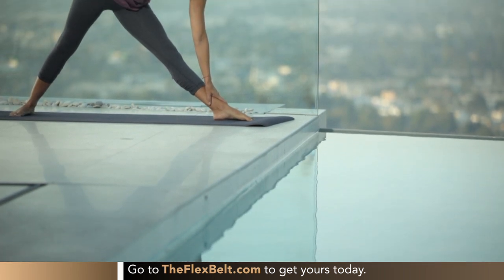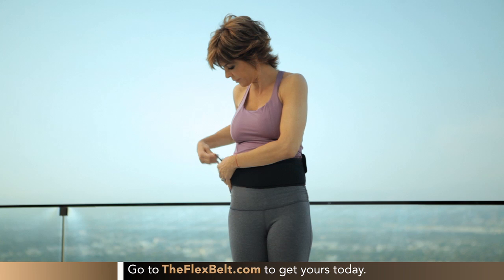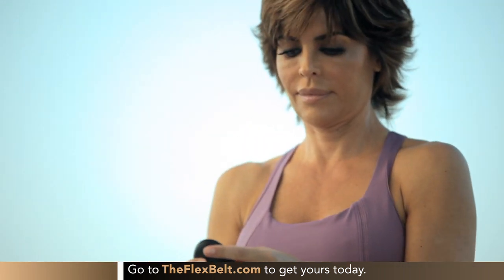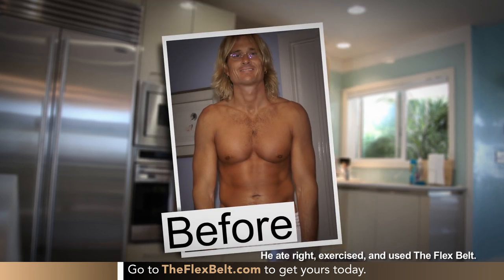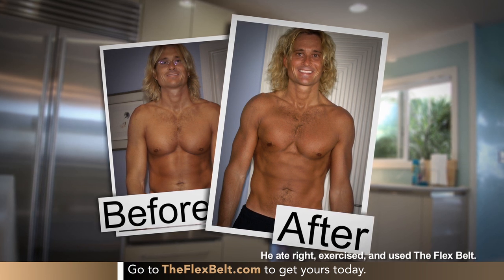I'm getting abs and obliques that I haven't seen since I was like 18. What I love about the Flex Belt is, in addition to what I do, it gets into muscles that you can't possibly get into otherwise. I like to cook — I'm in the kitchen, I'm chopping vegetables for 20 minutes, and I put the Flex Belt on and I got my ab workout done. At the office, I've got a long phone call, I put the Flex Belt on — bam, I got my ab workout done. I love it. There's never a time where you can't get your ab workout done.